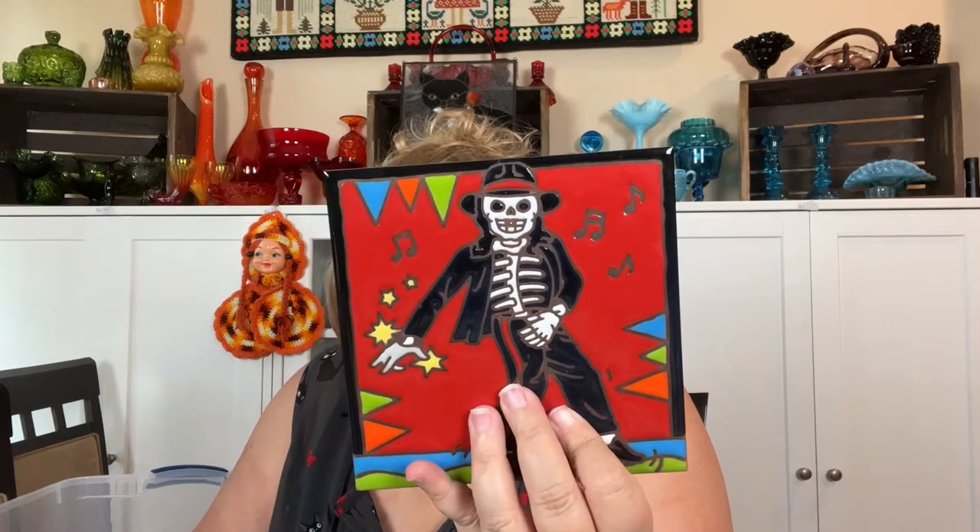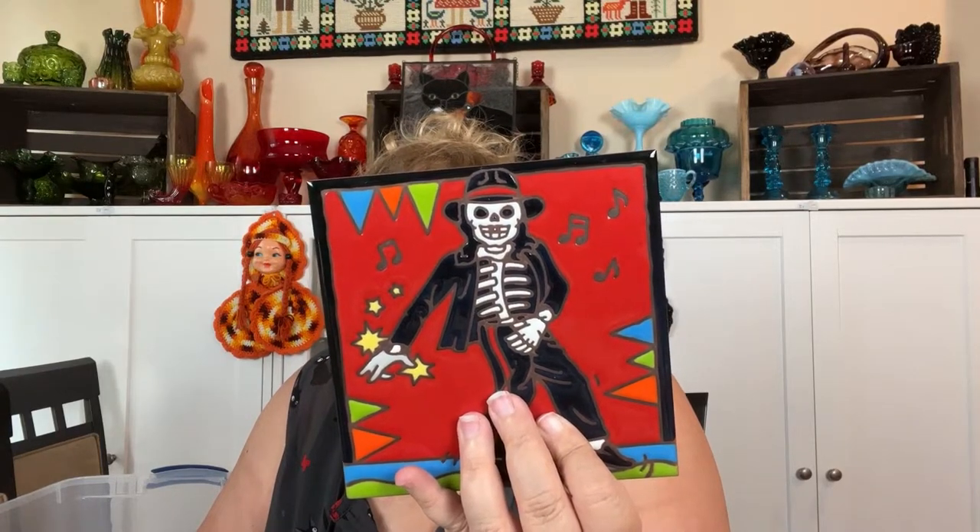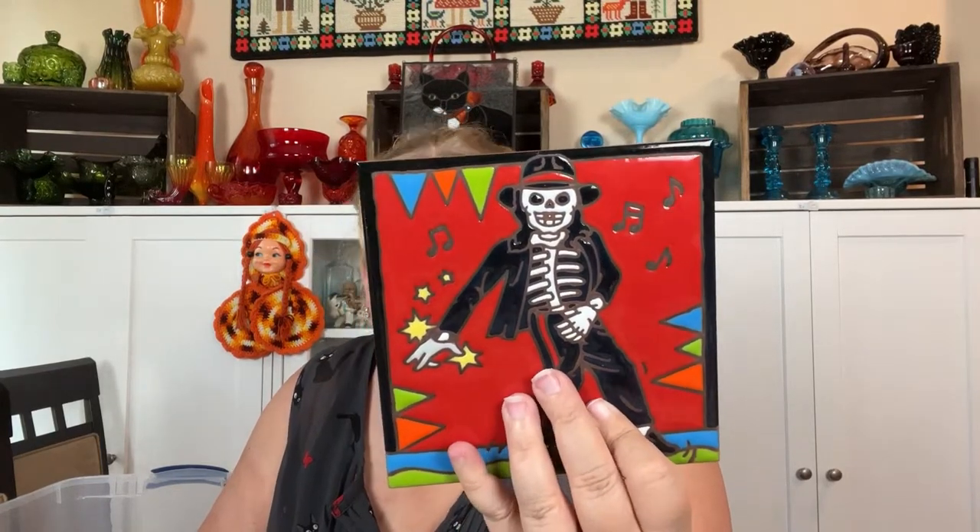Let's see — I'm only showing one tile on here for five dollars. Teal Bolero — okay.